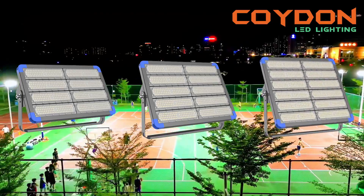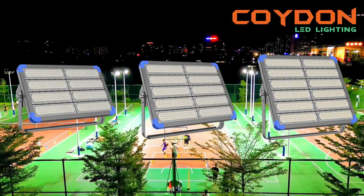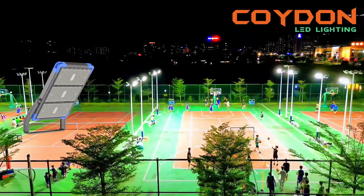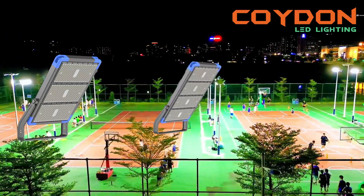For instance, a smaller court may only require 200 to 300W of lighting, while a larger court may require 500 to 600W or more. Therefore, it is essential to take measurements of your court and determine how much lighting is required.